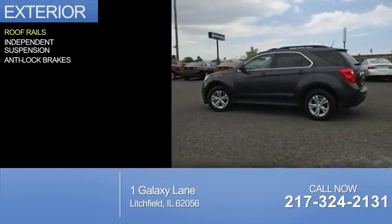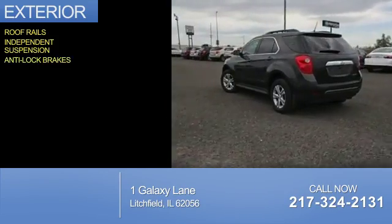The features include roof rails, independent suspension, and anti-lock brakes.